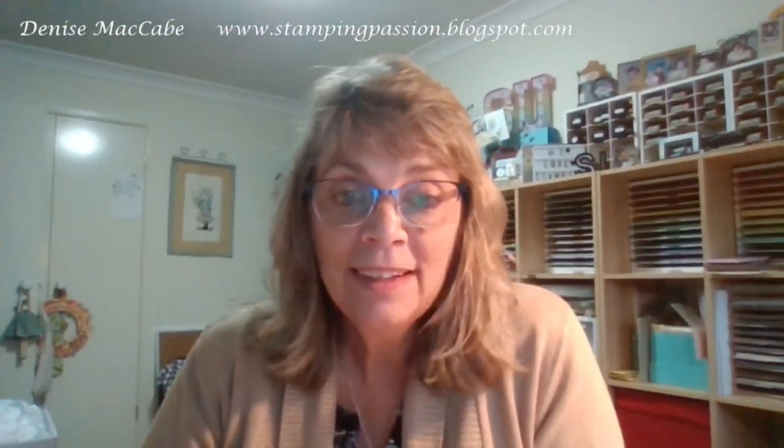Hi, my name is Denise McCabe and I'm a Stamping Up demonstrator in Australia on the New South Wales Central Coast. This is my Card in a Cuppa for Friday the 9th of June. I'm pre-recording this because I'm going to be out for lunch and I'm not sure if I'll be home in time for 2 p.m. Today we're going to play with the Let's Go Shopping or Le Shops suite of products.